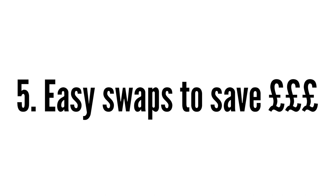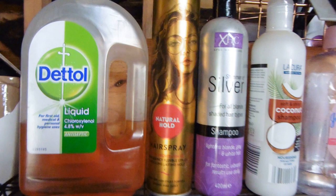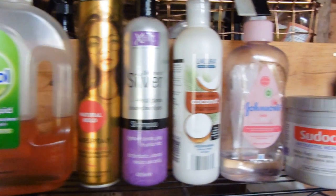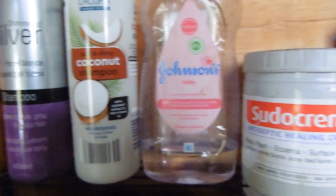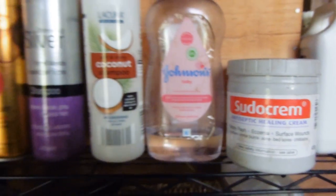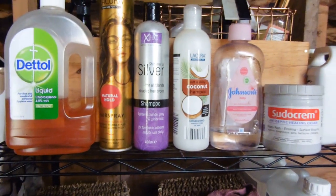That leads me nicely into some little tips and easy swaps. A really easy swap is using human products instead of horse products — things like shampoo. There's no reason why horses need special horse shampoo that costs £6 to £8 a tub when you can go to a supermarket and get their own brand shampoo for 50p. The same goes for purple shampoo — horse purple shampoo is so expensive when you can go to the shop and get one designed for humans for £1 a bottle.